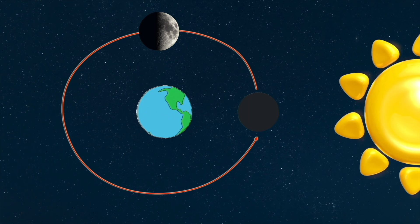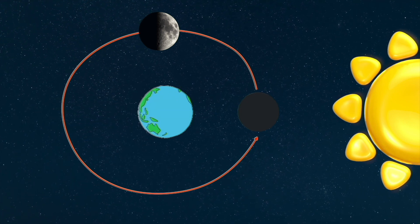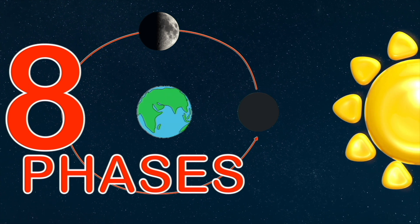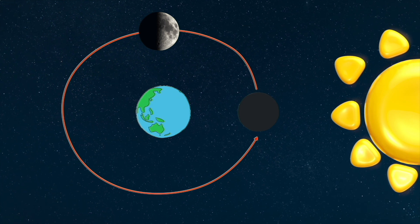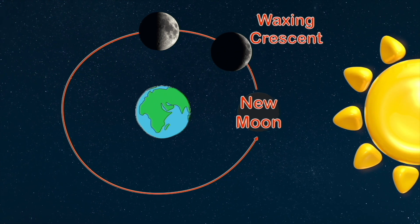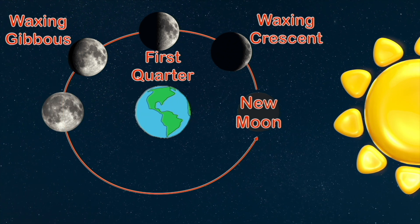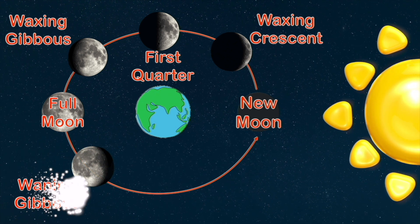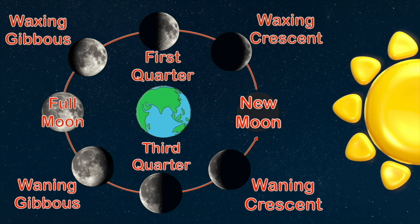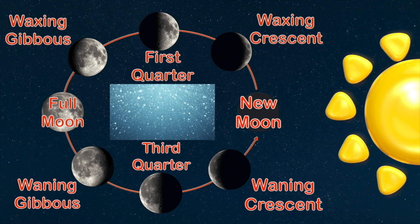From earth, the moon is always going to look different depending on what position it's in during its orbit. These different positions are called the phases of the moon, and there are a total of eight phases. When we can't see the moon, it's called the new moon. Next is waxing crescent, then first quarter, waxing gibbous, full moon, waning gibbous, third quarter, and waning crescent — then it starts all over again with a new moon. These eight phases are called the lunar cycle.